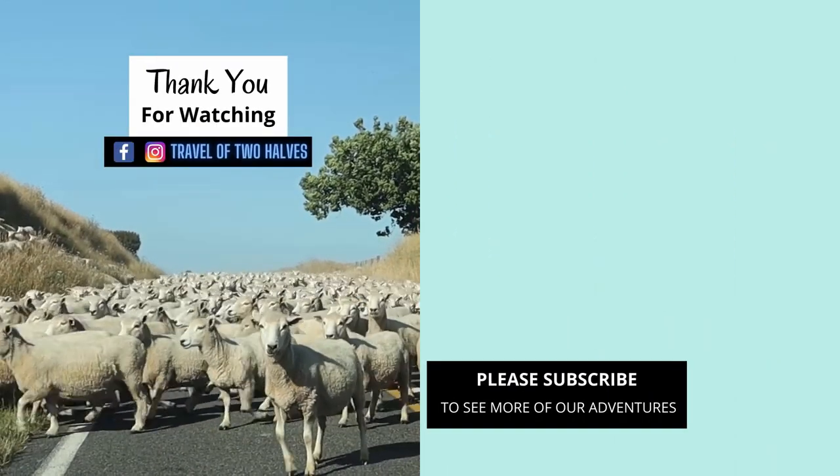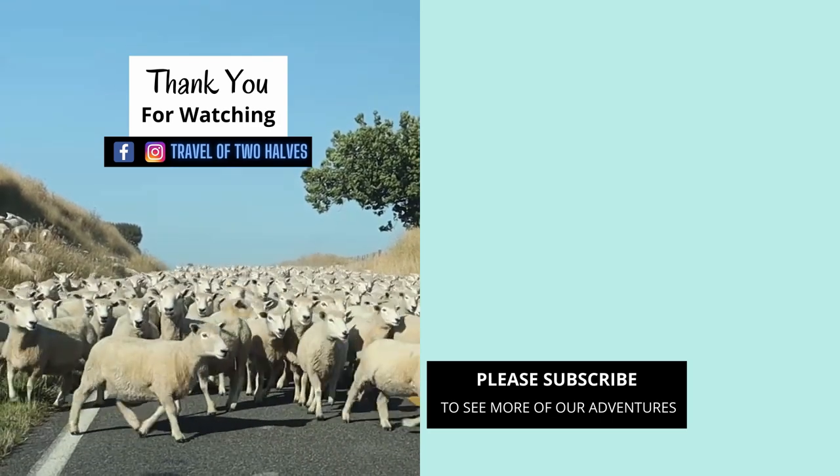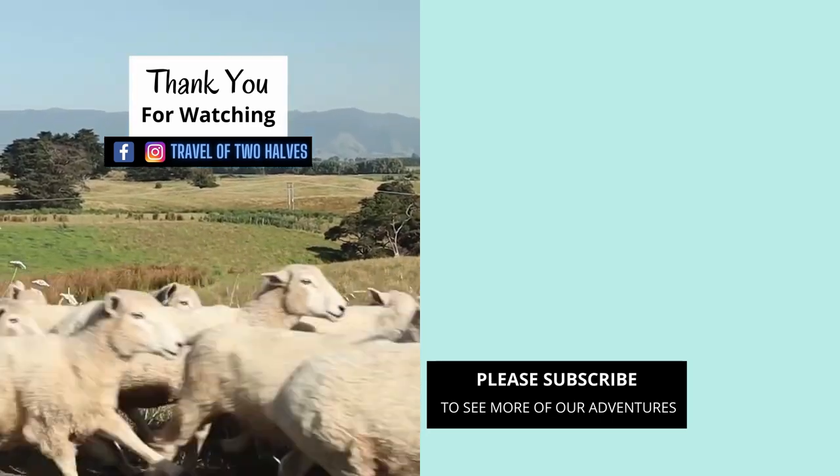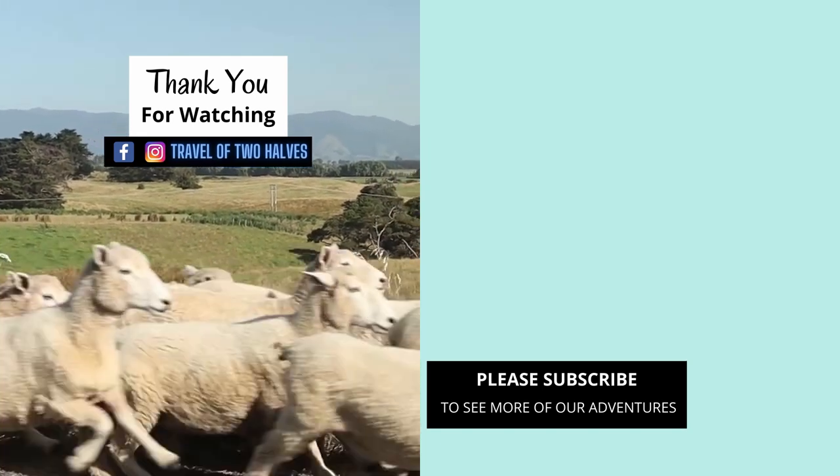This is the end of our walk around the streets and alleyways of Wellington. See you in our next video. Thank you for watching. Maraming salamat po.